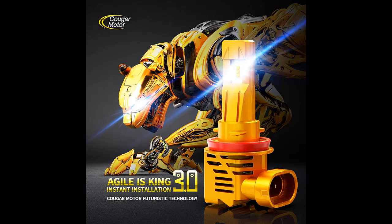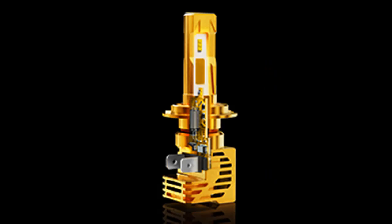Smartest air cooling system ever: speedy side turbo fan for instant heat dissipation. Cutting-edge auto temp regulator delivers immediate cooling effect, extending lifespan to 30,000 hours.